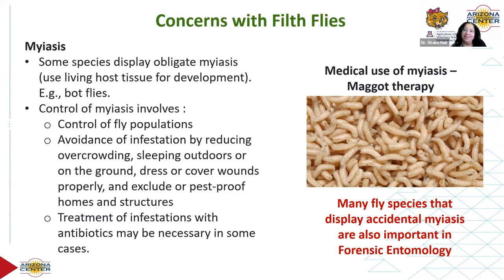Flies are also very important in forensic entomology. At a crime scene or where there's a dead body, flies are the first insects to arrive, providing important clues about the time of death and other factors. I just wanted to mention it here, though this subject is not for everyone.